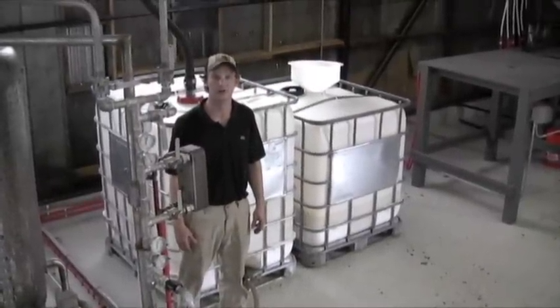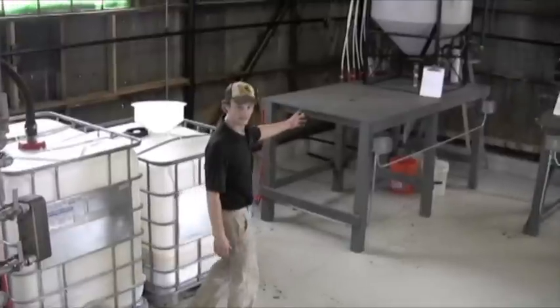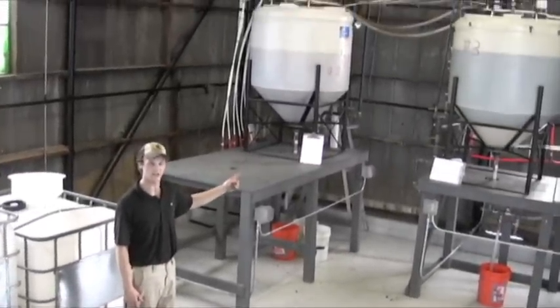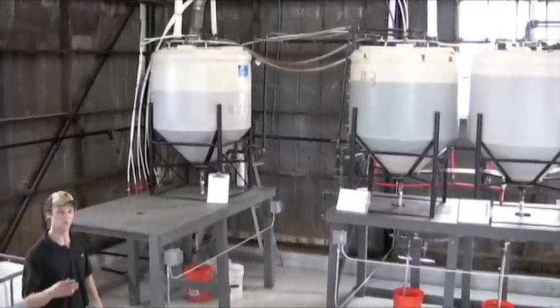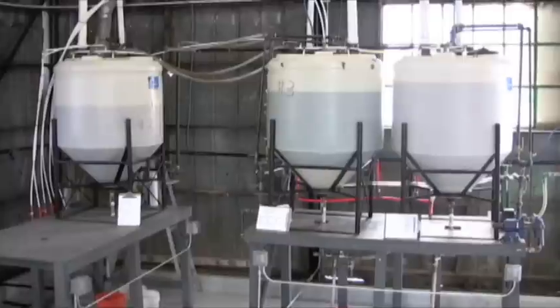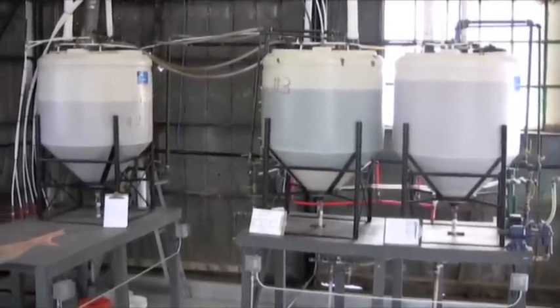After the alcohol has been distilled out of the biodiesel, it's ready for the wash stage. These wash tanks have three different functions: washing, settling, and drying. The wash occurs in a fine spray — as the water falls down through the biodiesel, it gathers any residual potassium and forms soap, which ends up in the bottom of the tank, as you can see.